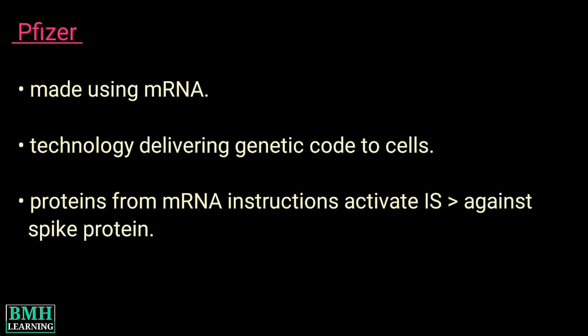Vaccine Type: The Pfizer vaccine is made using messenger RNA, or mRNA — a technology that delivers a bit of genetic code to cells. In effect, a recipe to make the spike protein found on the surface of the SARS-CoV-2 virus. The proteins made with the mRNA instructions activate the immune system, teaching it to see the spike protein as foreign and develop antibodies and other immunity weapons to fight it.